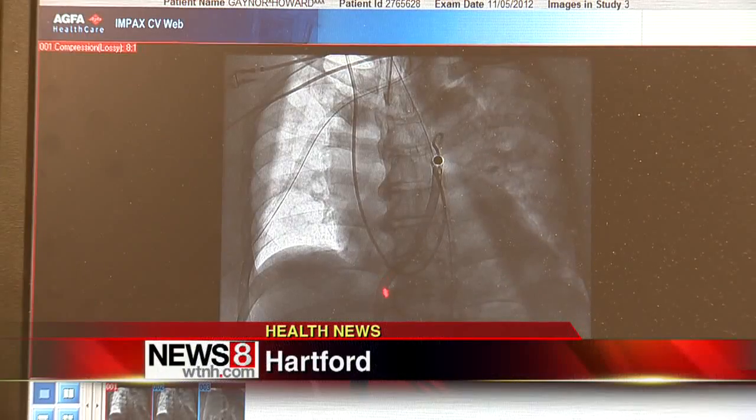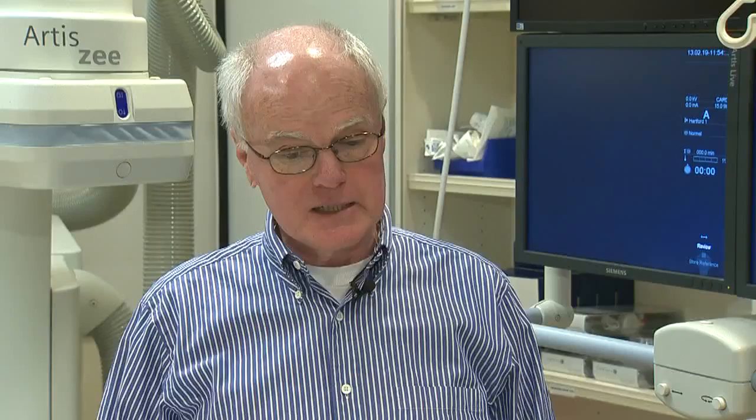A minor surgical procedure brought Howard Gaynor to Hartford Hospital, but two heart attacks while recovering led to a more invasive step. In my ICU room, I went into cardiac arrest. That was two heart attacks within 12 hours, and in the throes of that second heart attack, his heart really began to struggle quite badly.